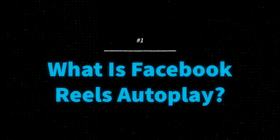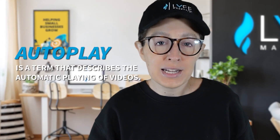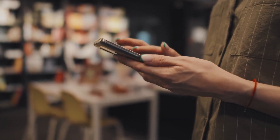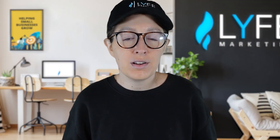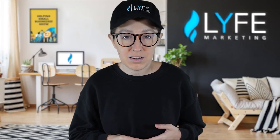First, let's answer the question: what is Facebook Reels autoplay? Autoplay is a term that describes the automatic playing of videos. When someone is scrolling down their Facebook feed, Facebook automatically plays Reels — the user does not have to tap a play button; the video just starts playing on its own. The only way this doesn't happen is if a user has gone into their settings and disabled autoplay. Otherwise, your Reels will start playing automatically as soon as a user scrolls across them.